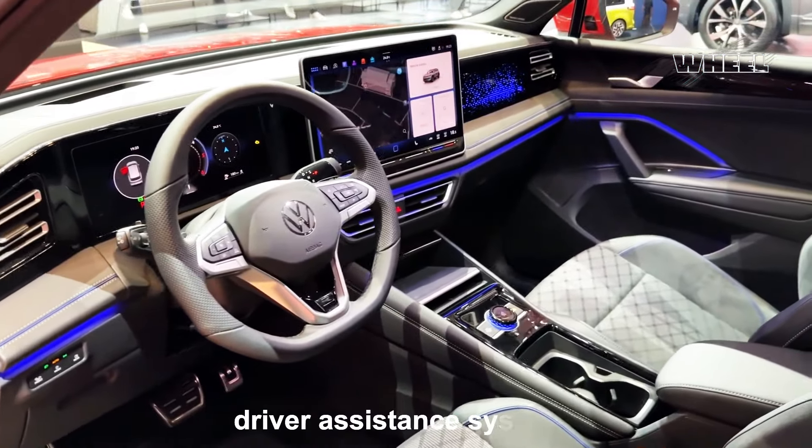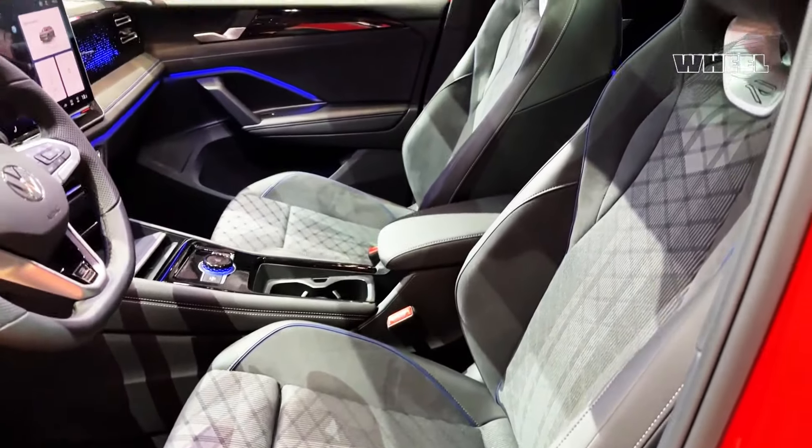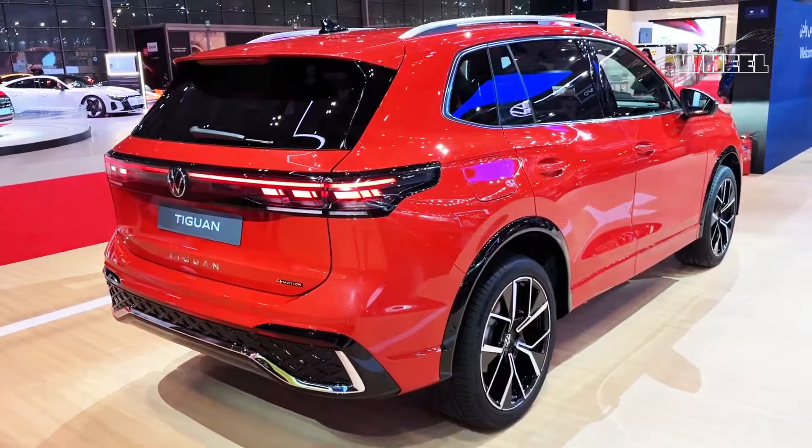These could include advanced driver assistance systems, connectivity features, and possibly even electrified powertrain options, depending on Volkswagen's product strategy and market trends.